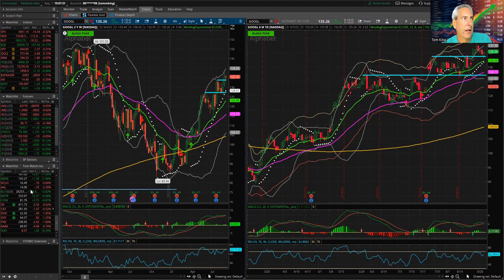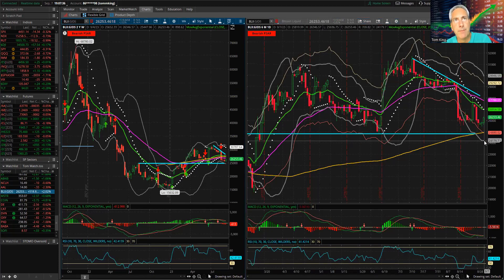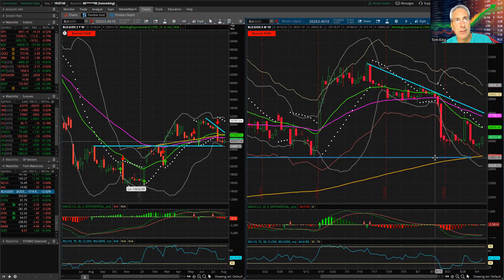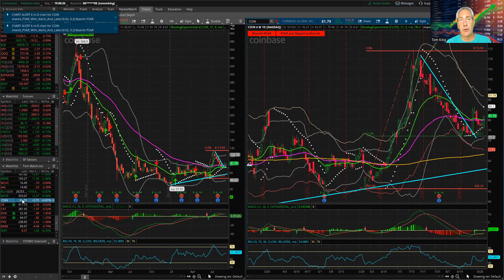Bitcoin had a nice update today — I really like the way it's setting up. We're in a descending triangle, but I like what I'm seeing. Bitcoin is establishing a base: MACD has reversed higher so momentum is starting to come back on the positive side, stopping the downtrend and reversing the velocity. RSI is coming off oversold levels and moving higher. I posted on Twitter and other places this morning that I really liked Coinbase (COIN), and it delivered — COIN was up almost 5% on the day.